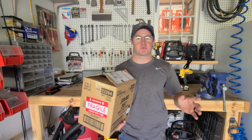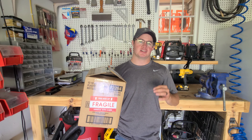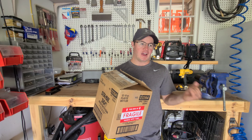Welcome back to the channel, guys. I'm Alec with Alec's Lawn Adventures. I want to thank you all for subscribing — all the new subscribers we've had, we're over 100. If you haven't subscribed, hit the darn button. Let's get into today's video.